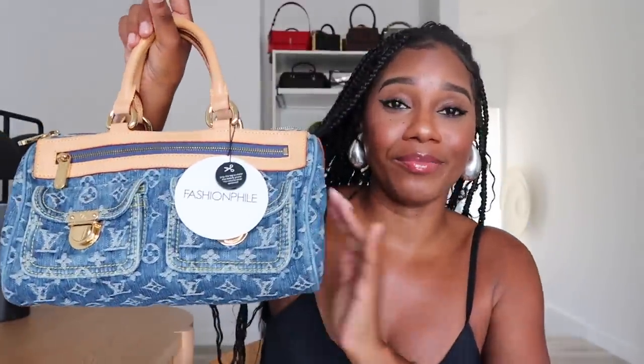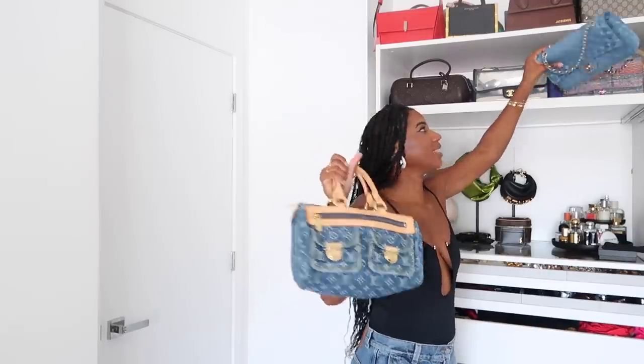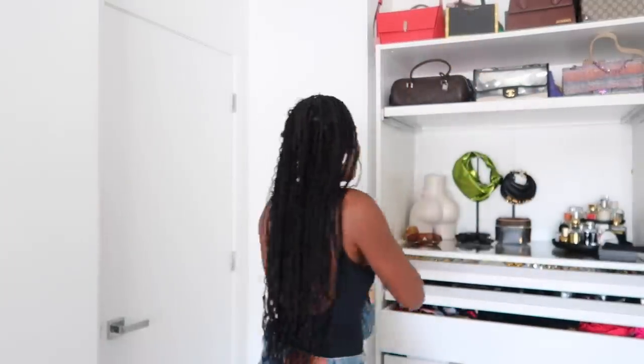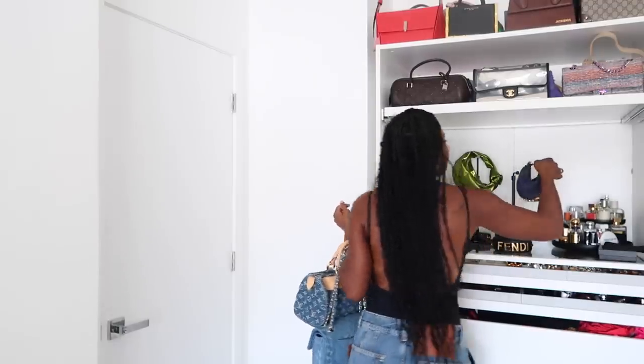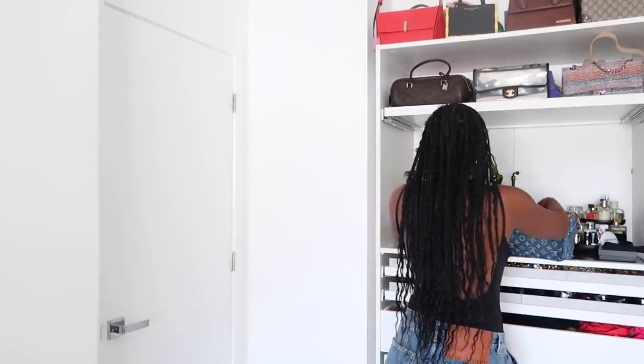She's the newest addition to the collection — I'm going to do a handbag collection update soon. My denim bag collection is really coming along: I have a denim Louis, a denim Chanel from What Goes Around Comes Around, a denim Fendi wristlet, and the Fendigraphy Nano in denim. All I really need now is a denim saddlebag and I'm done. I am so ready to wear her out — I already have an outfit planned.